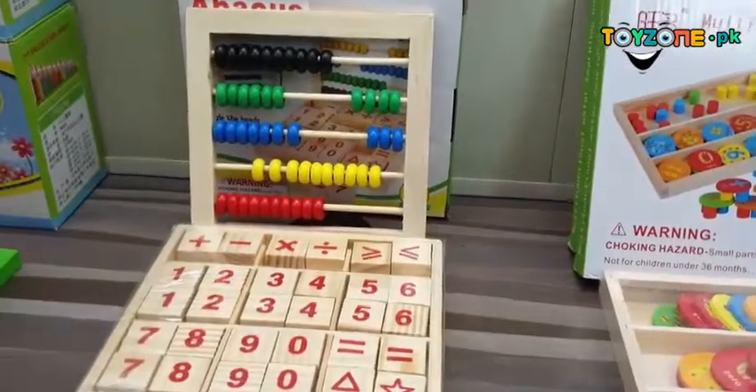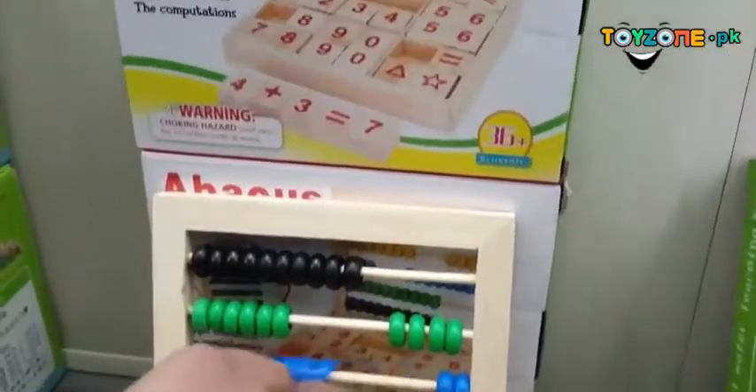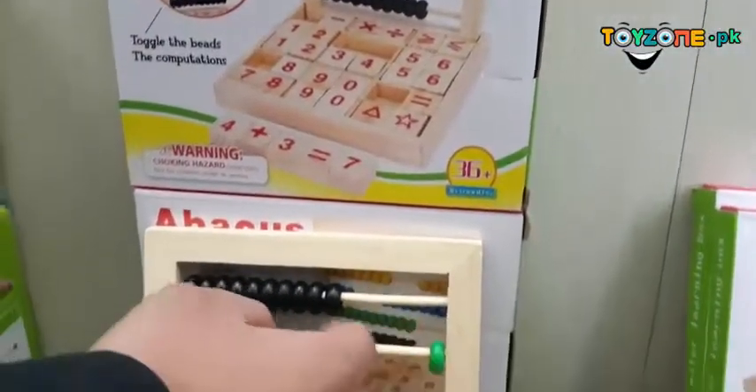Then we have this abacus study block — like an old-age abacus — in which you count using beads: one, two, three.